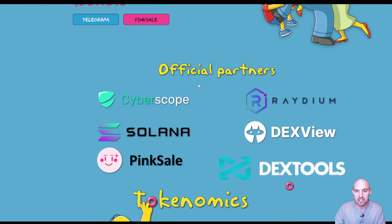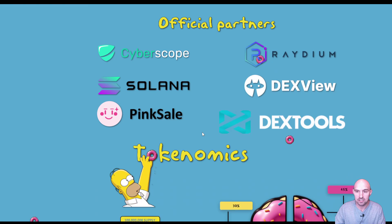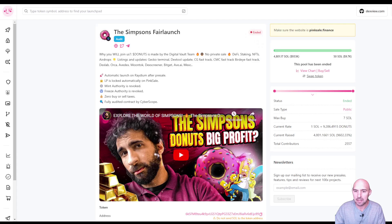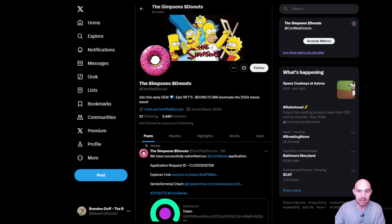If we look through the official partners, you can see they have CyberScope, which I'm guessing is their audit, Radium, Solana, DexView, and PinkSale.Finance. If we look at PinkSale, they just blew out — I wouldn't be surprised if they were number one trending. As you can see, 933,000 raised, and they only needed 10,000 to do this project. So super bullish on that.